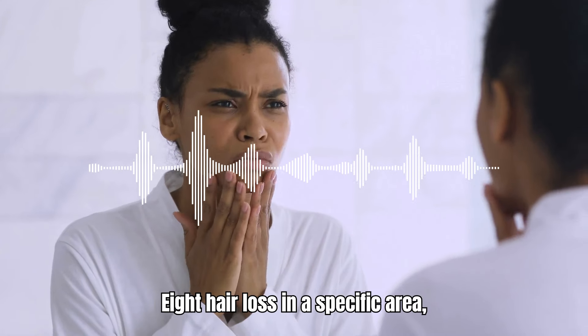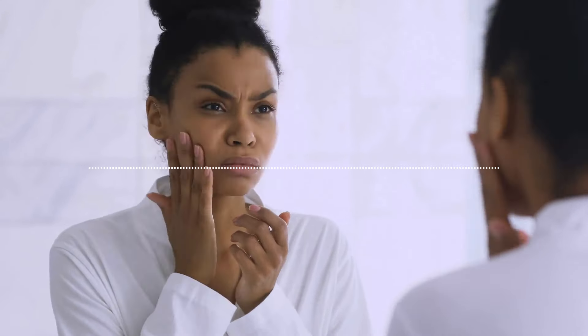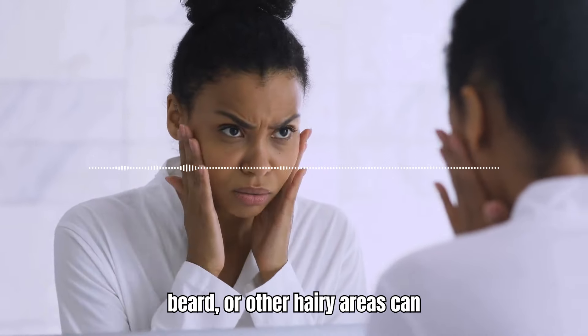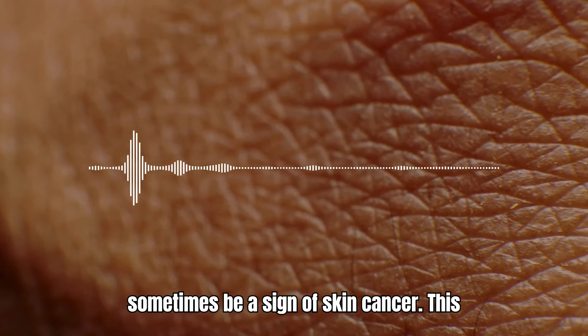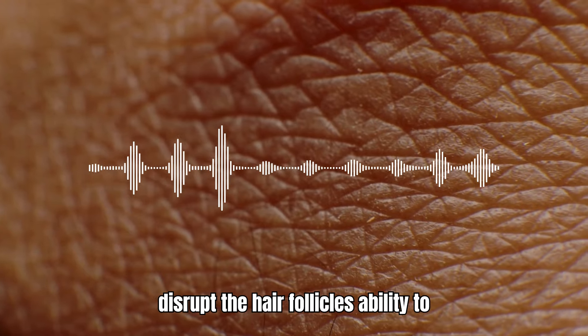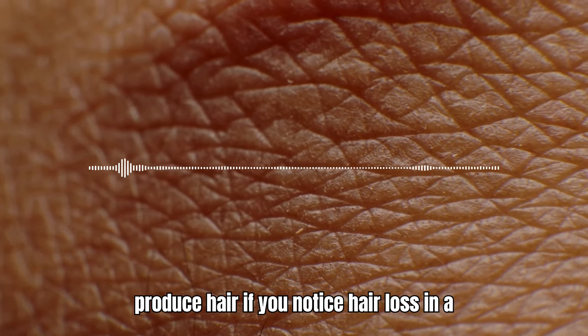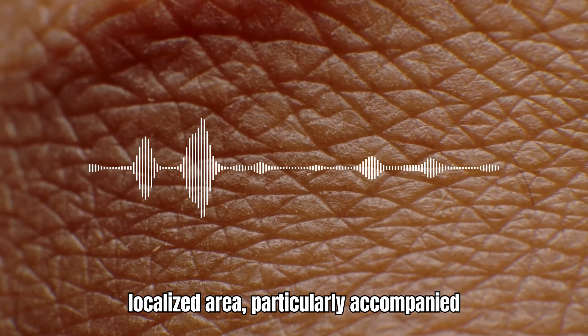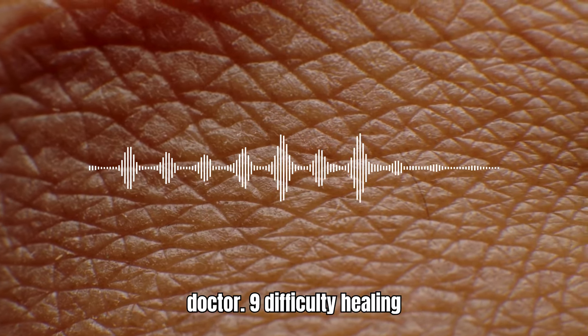8. Hair Loss in a Specific Area. Unexplained hair loss on your scalp, beard, or other hairy areas can sometimes be a sign of skin cancer. This can occur because the cancer cells disrupt the hair follicle's ability to produce hair. If you notice hair loss in a localized area, particularly accompanied by other warning signs, consult your doctor.